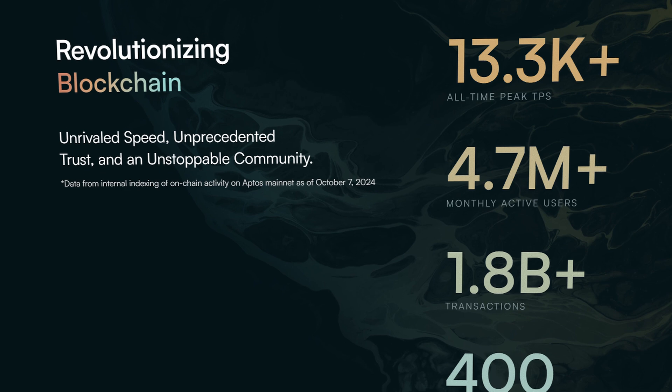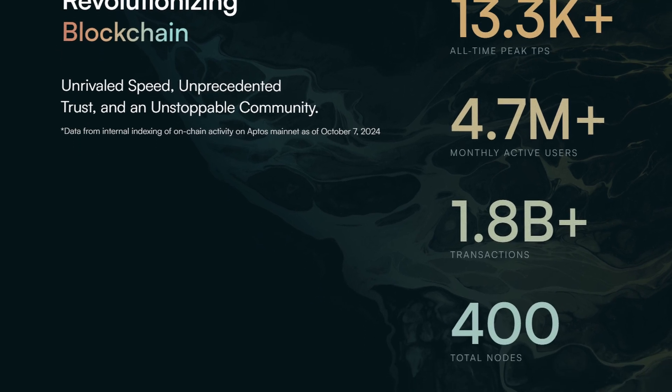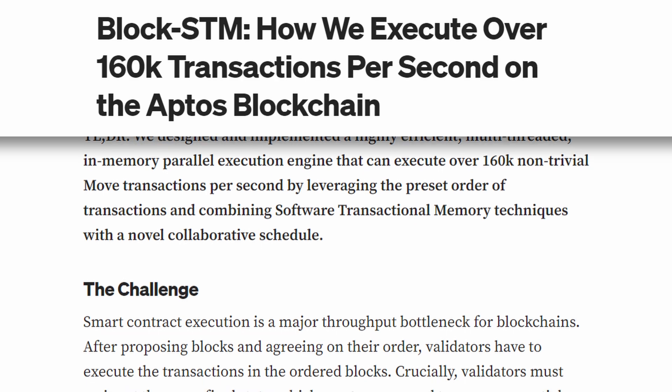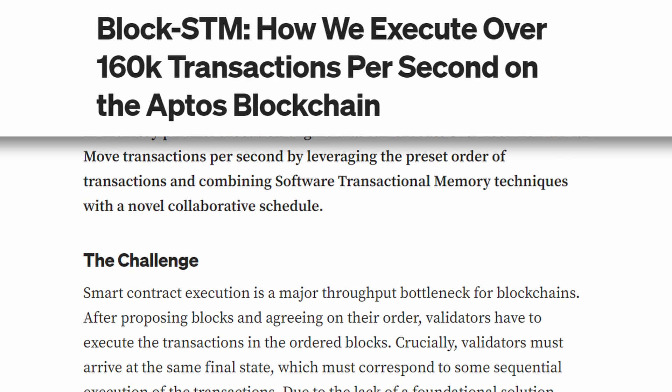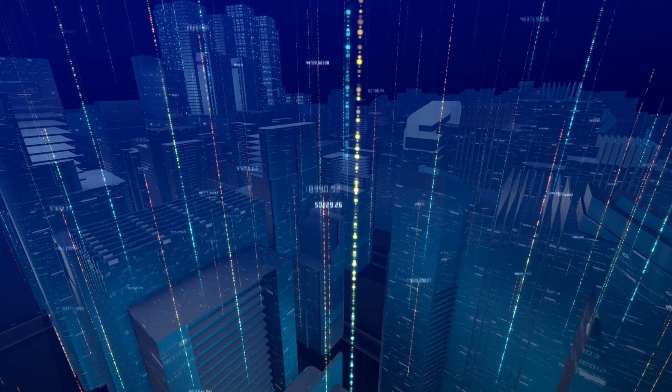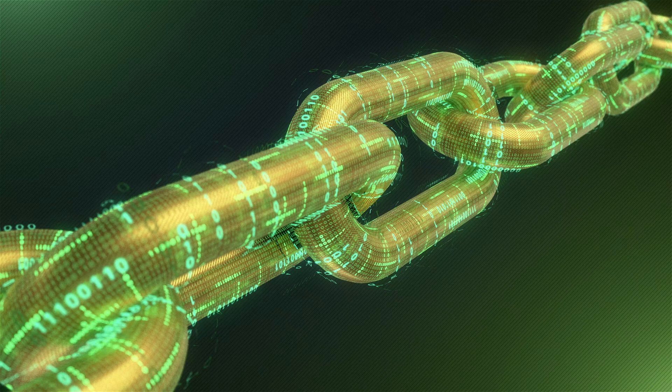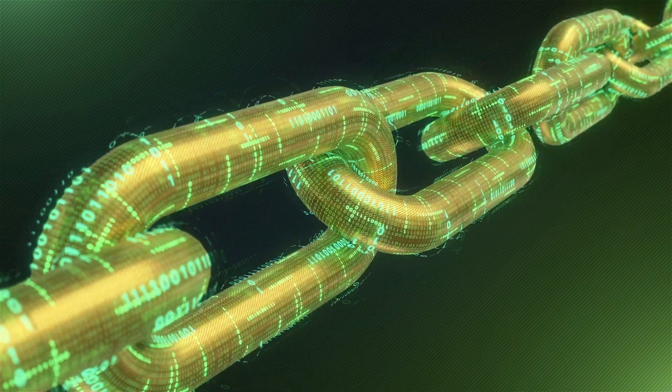Like Solana, Aptos is designed to handle millions of transactions per second using a unique parallel execution engine and something called BlockSTM. Basically, BlockSTM allows multiple transactions to be processed simultaneously rather than sequentially, like in traditional blockchains.